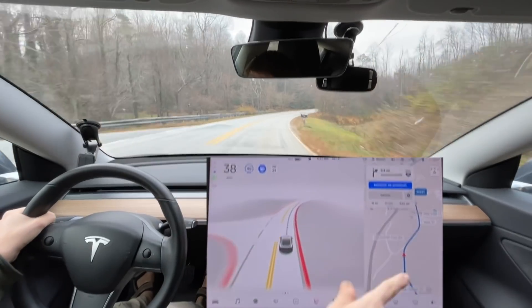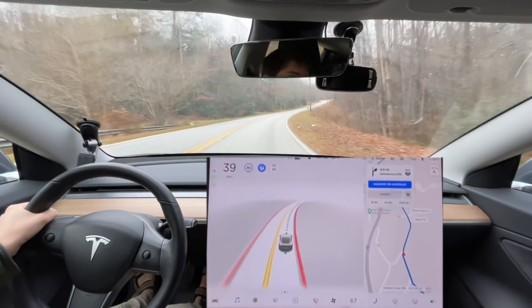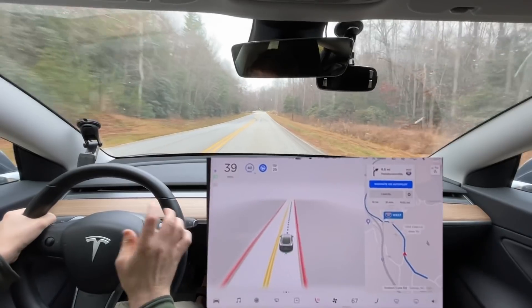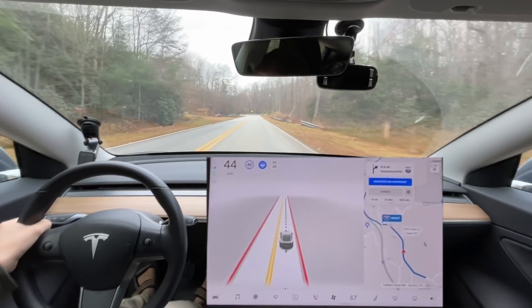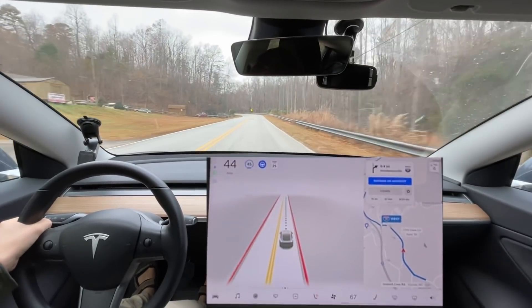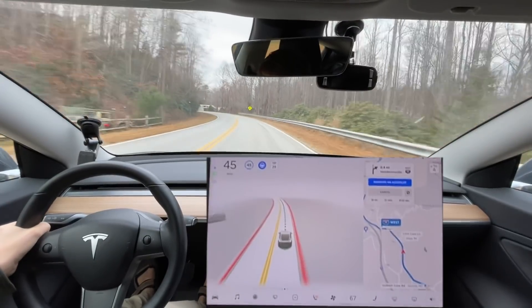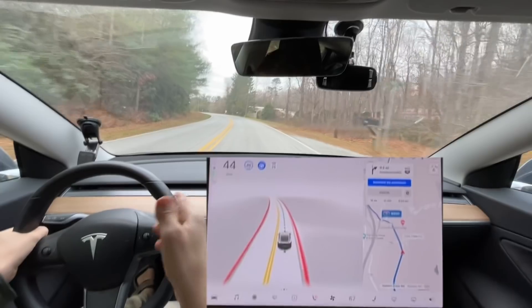If the GPS jumps off — like right now it's currently on, but it could jump off; that has happened before. We're just going to let it go to the speed limit. The speed limit is 45 miles an hour on this road, regardless of what the map data shows. We actually passed the 45 mph speed limit sign on the left over there; there's just not one on the right until you get way up the road.